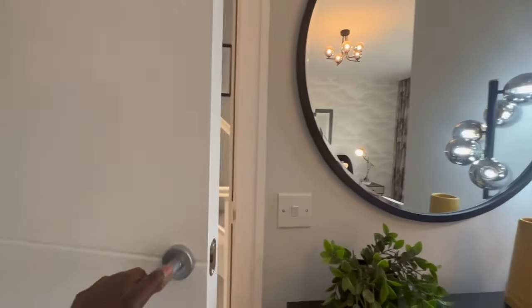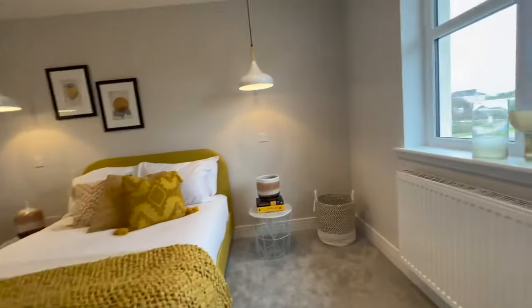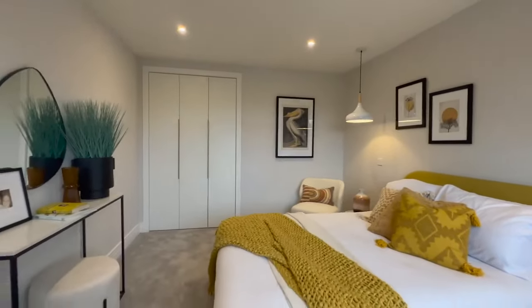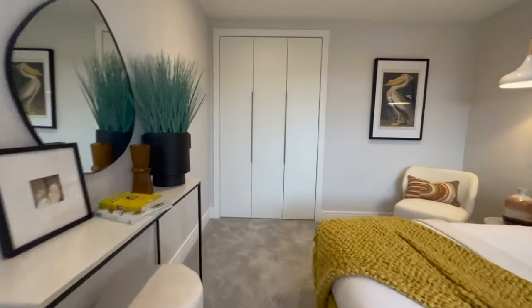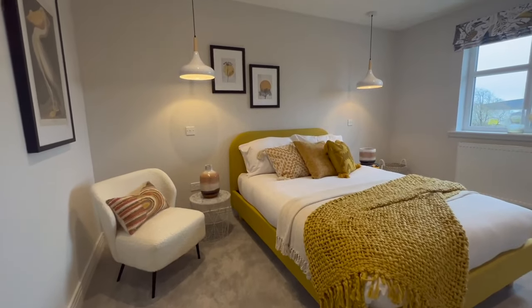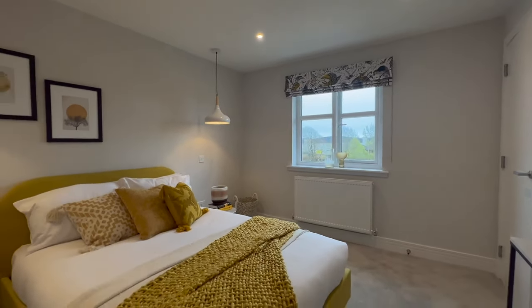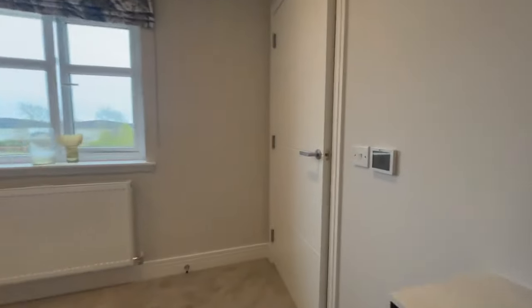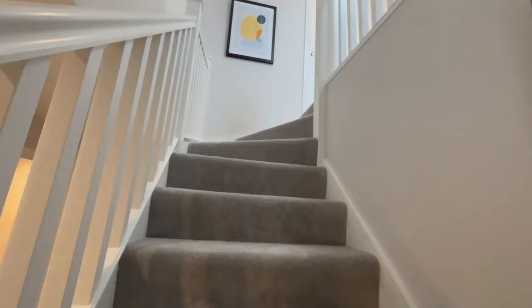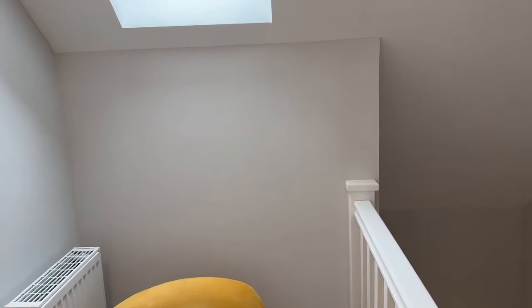Honestly this house is so big I'm losing count of the rooms! This is another beautiful, spacious room with built-in wardrobes and plenty of space. I love the yellows and creams in here — it's just a classic double bedroom. All the rooms are doubles. Now heading up to the second floor — this house has multiple floors which is a unique design. I love this skylight which brings in a lot of light.